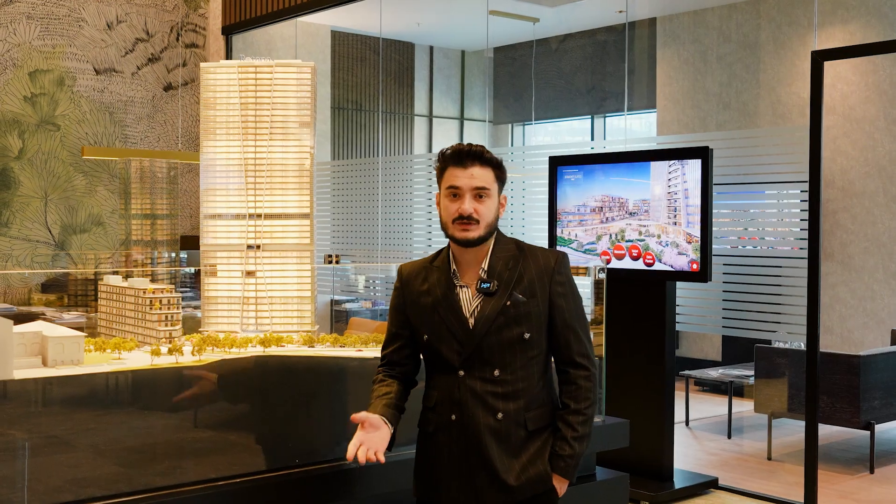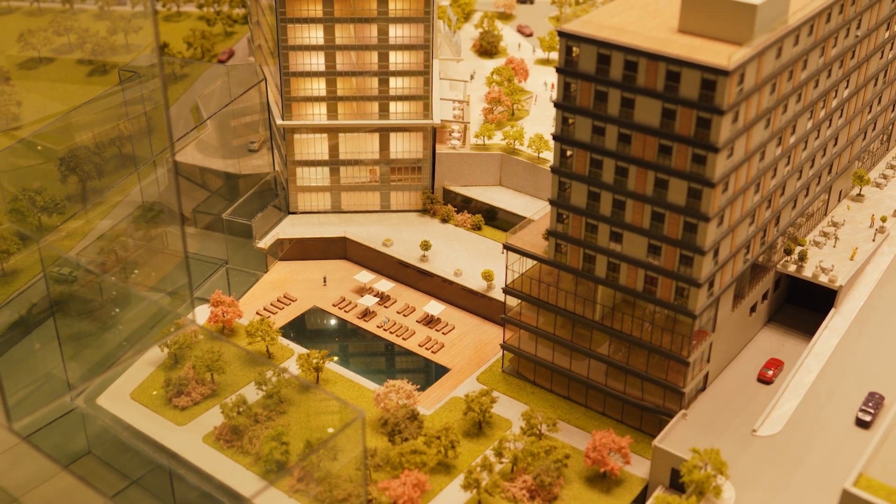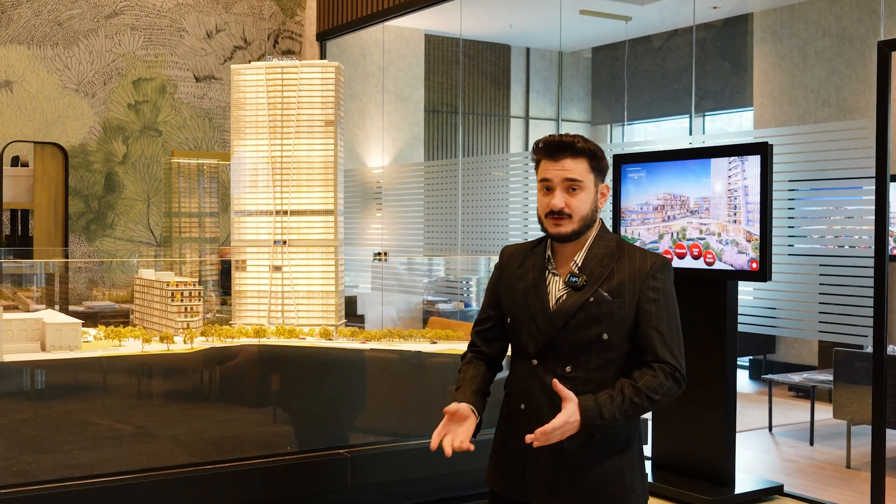There are many types of apartments here, from one plus one to five plus one. This is the social area of the project. There will be 17 commercial areas like cafes, restaurants, and more.